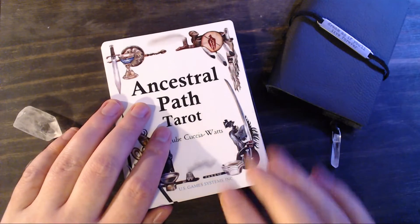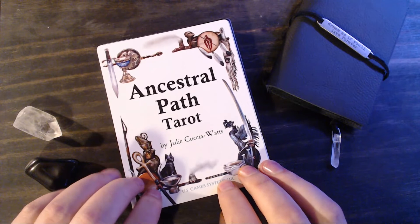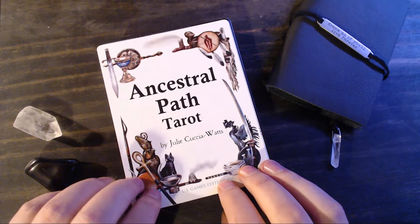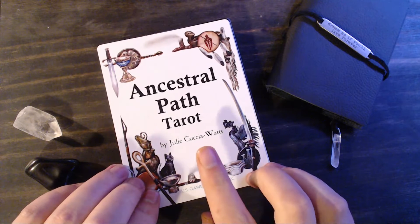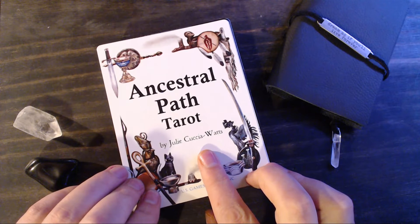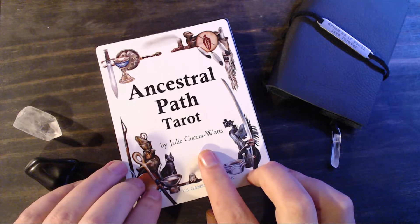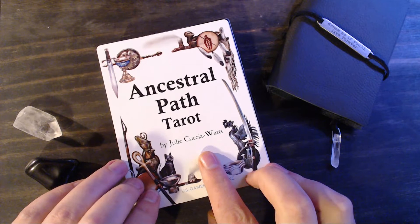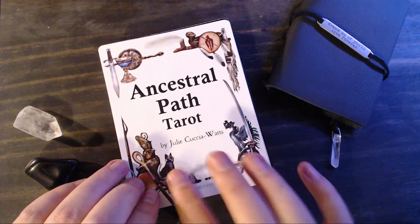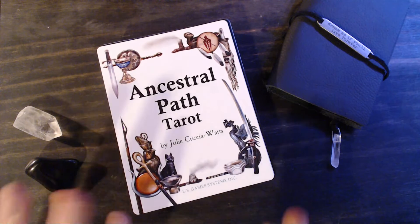Hey Tarot Tribe, it's Dustin from A Modern Metaphysic Man, and today I thought we could hang out and take a trip through the Ancestral Path Tarot by Julie Kuchia Watts — I think that's how you say that? Probably not, so I'm super sorry if I butchered that. But by Julie C. Watts, and it is a wonderful, wonderful, wonderful deck.